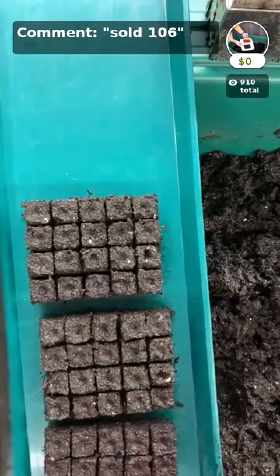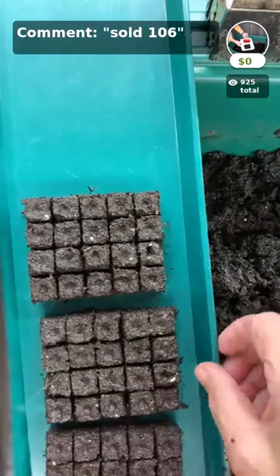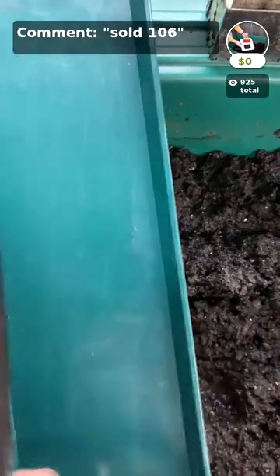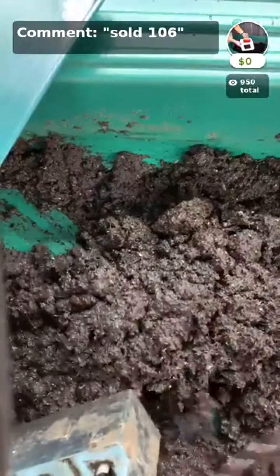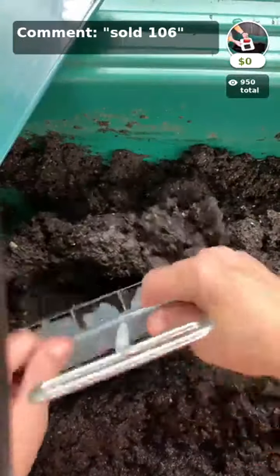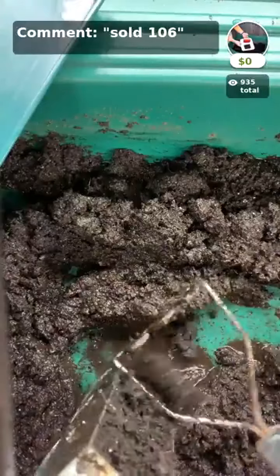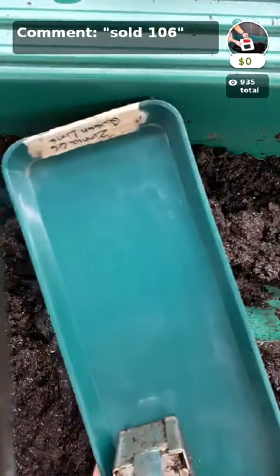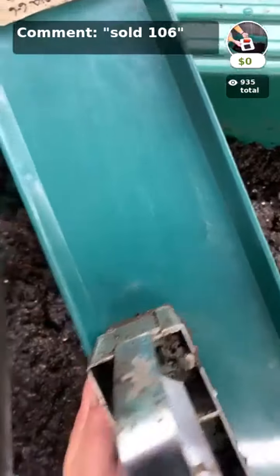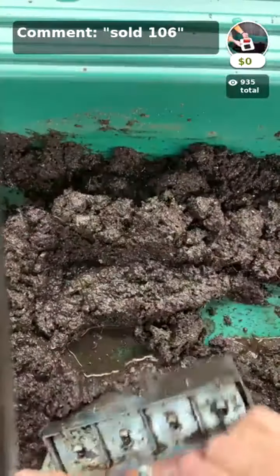Now I want to make the two-inch block, because we're going to sow ornamental kale into those today. You use the same mix but pile up a little more. Most people have trouble because they don't compress enough soil in the block — fill the chambers up with moist soil. When I squeeze, I get four blocks. It takes more soil with bigger blocks, but there are definitely applications where it's the best choice.